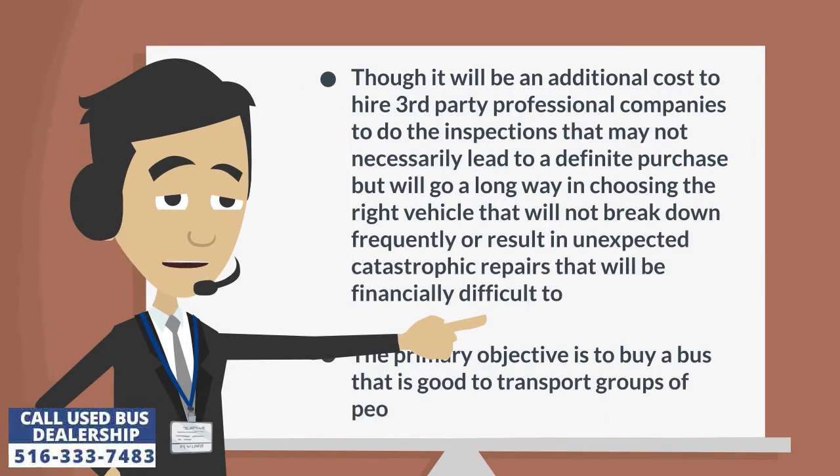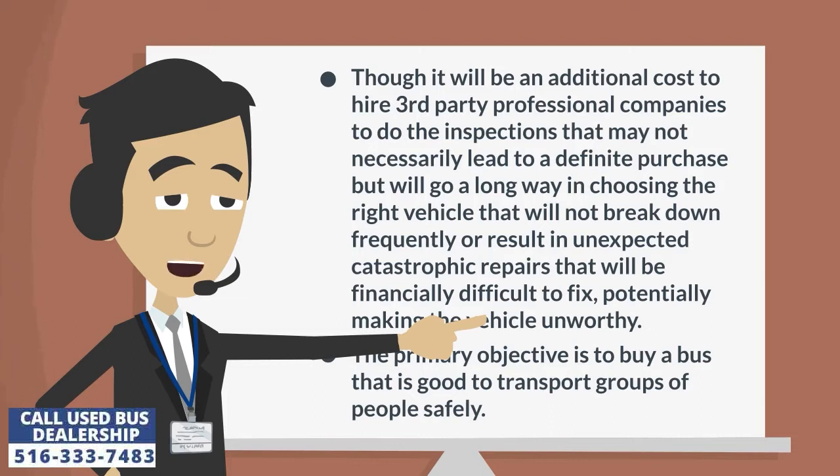Though it will be an additional cost to hire third-party professional companies to do the inspections, that may not necessarily lead to a definite purchase, but will go a long way in choosing the right vehicle that will not break down frequently or result in unexpected catastrophic repairs that will be financially difficult to fix, potentially making the vehicle unworthy.